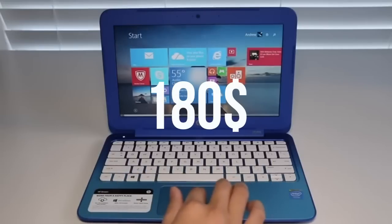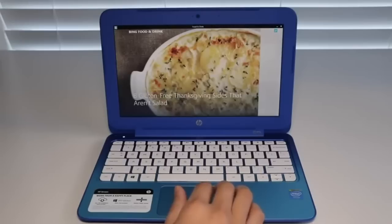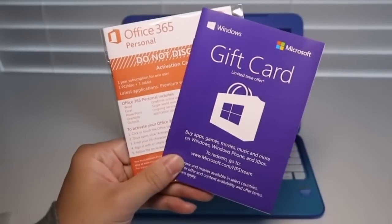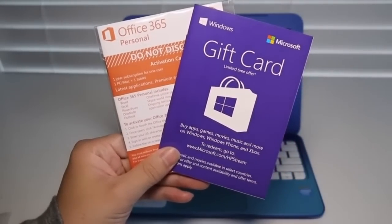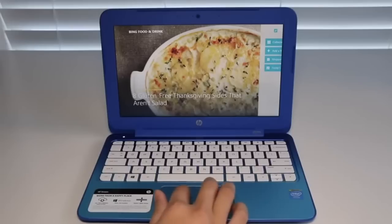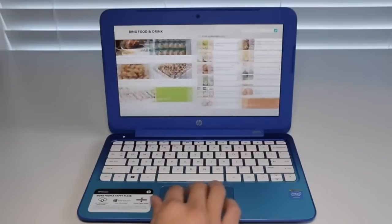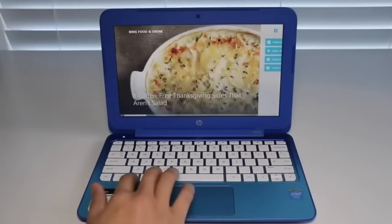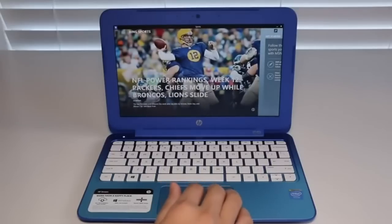Last on the list is the HP Stream. This one has a really beautiful design — I really do like the design on this one. The specifications: it has a 2.16 gigahertz processor, 2 gigabytes of RAM, 32 gigabytes of SSD storage, and the display is an LED-lit 11.6 inch 1366 by 768 display. It's a really nice display with some really nice specifications, and the battery life lasts about 8.25 hours.